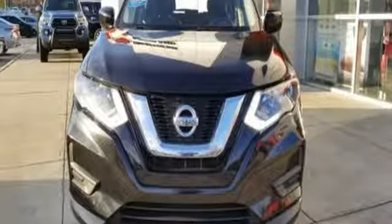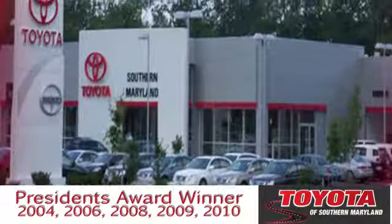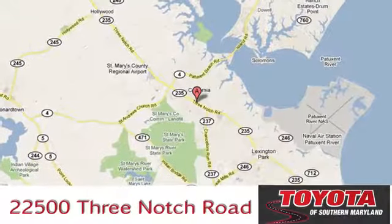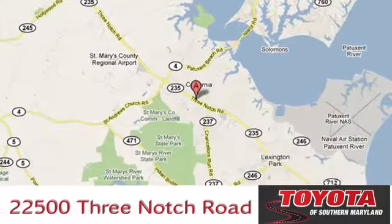Nissan built for the human race. Take it for a test drive today. President's award-winning Toyota of Southern Maryland is conveniently located at 22500 Three Notch Road in Lexington Park, Maryland.